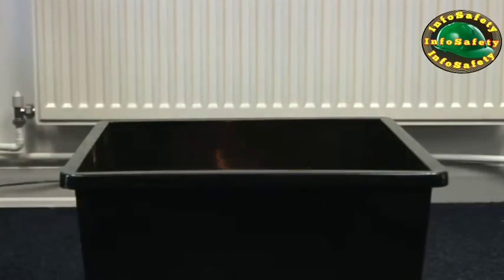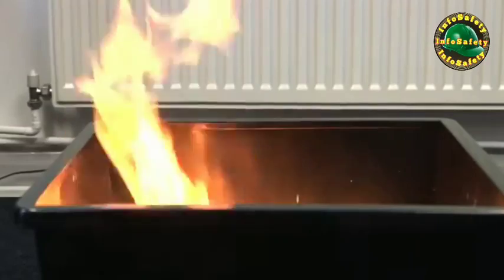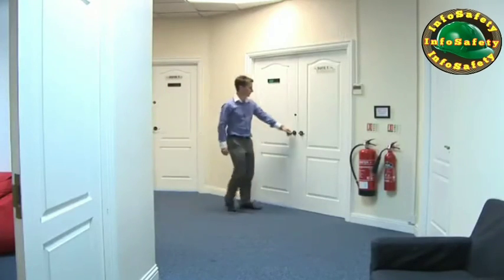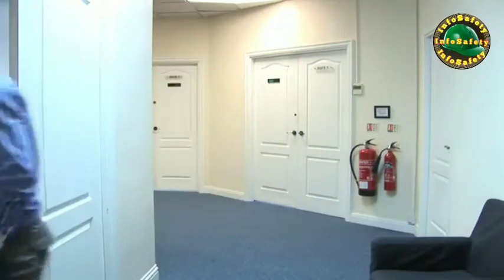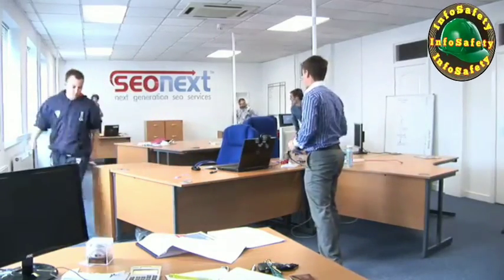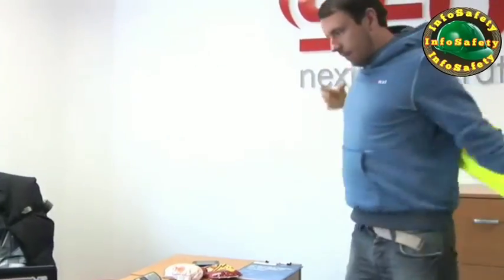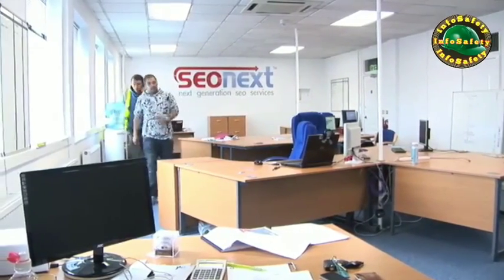Despite your best efforts, it is not always possible to prevent a fire from starting, and that's when you must know how to deal with an outbreak safely. When you are confronted with an outbreak of fire, your first responsibility is to raise the alarm. This will immediately alert people in the vicinity that there is a fire. The alarm activation may be via shouting 'fire, fire, fire', a break glass call point, or it may have already happened via an automatic fire detection system. A procedure must be put into place so that at least one person will have the responsibility for calling the emergency services while the evacuation of your premises is underway.